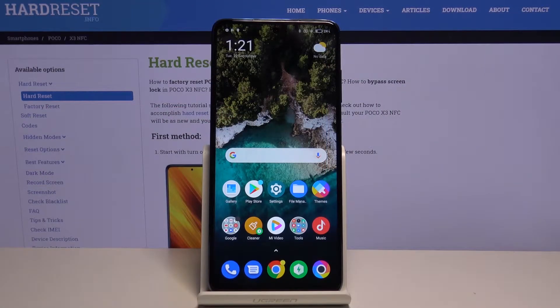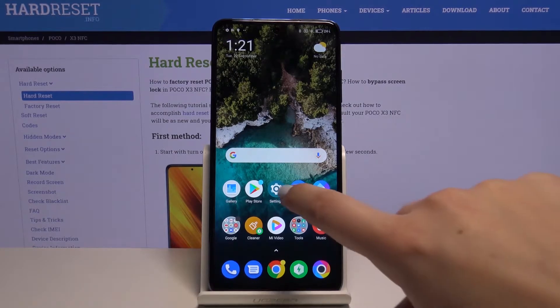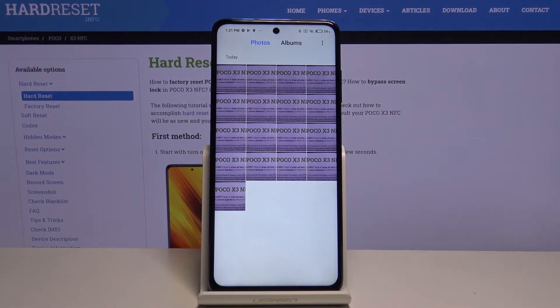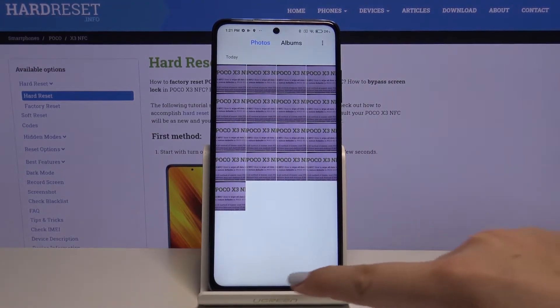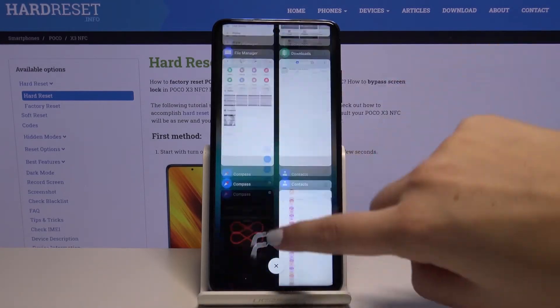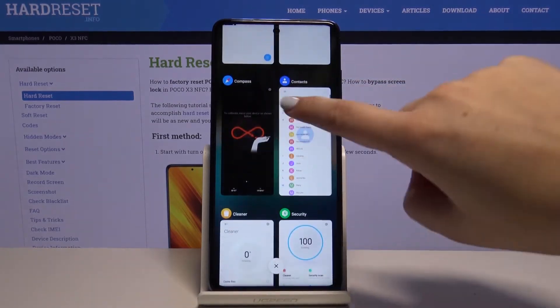Hi everyone, here we've got the Poco X3 and let me show you how to close running apps on this device. First of all, let's open some apps. All you have to do is simply swipe your finger up very gently in order to open the recents, and as you can see here we've got all previously opened apps.